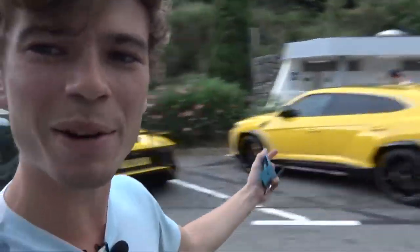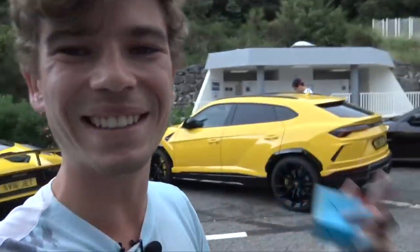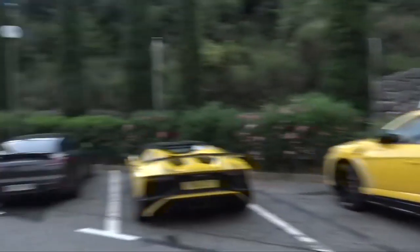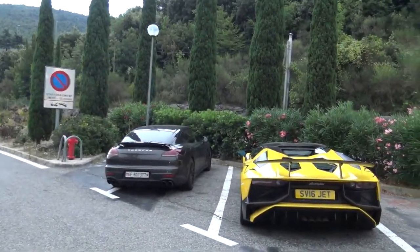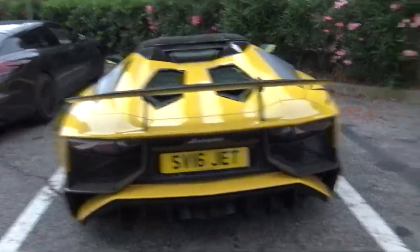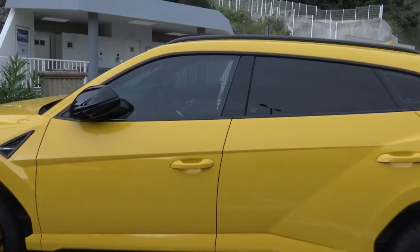Hello ladies and gentlemen — as you can tell in the background we've got plenty of very cool cars. Rana has just had a delivery of all of his cars. We've got the Panamera GTS in the background and Rana's famous Aventador SV Roadster, but not only that we've also got his brand new Lamborghini Urus — first UK delivery.